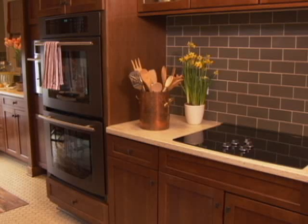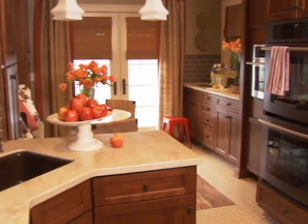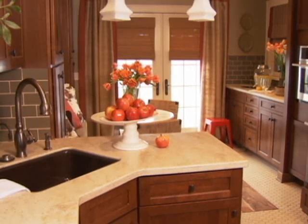Instead of running cabinetry just along the walls, I designed this great peninsula to separate the work area from the dining area. Like many homes, this kitchen didn't have any visual divisions. By adding a peninsula, this provides more counter space while separating the space without blocking the view.